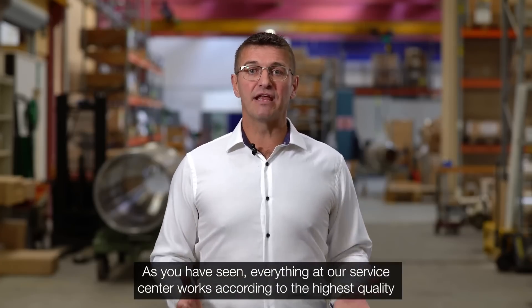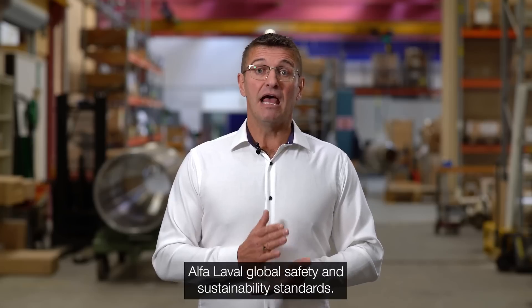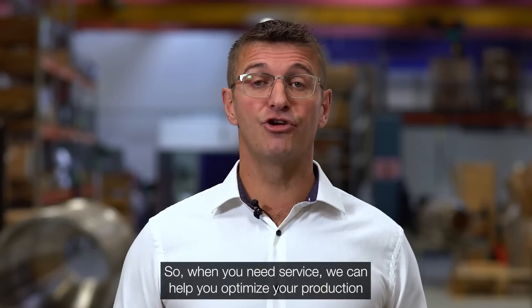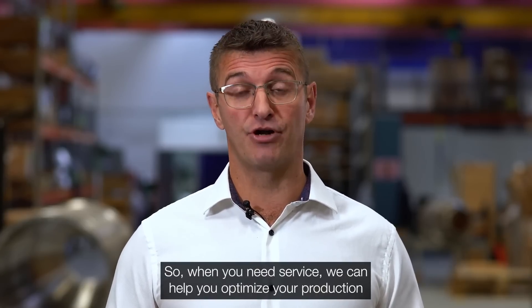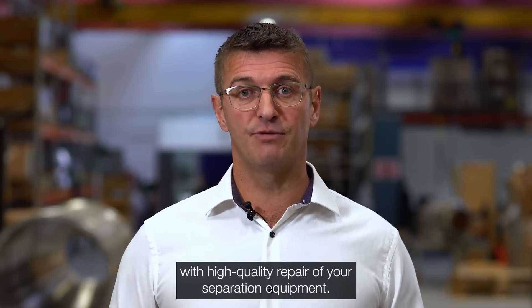As you have seen, everything in our service center works according to the highest quality, Alfa Laval global safety, and sustainability standards. So when you need service, we can help you optimize your production and secure the shortest possible downtime with high-quality repair of your separation equipment.